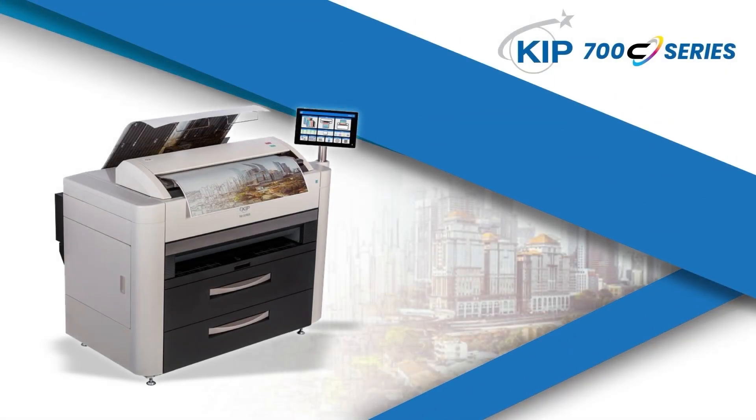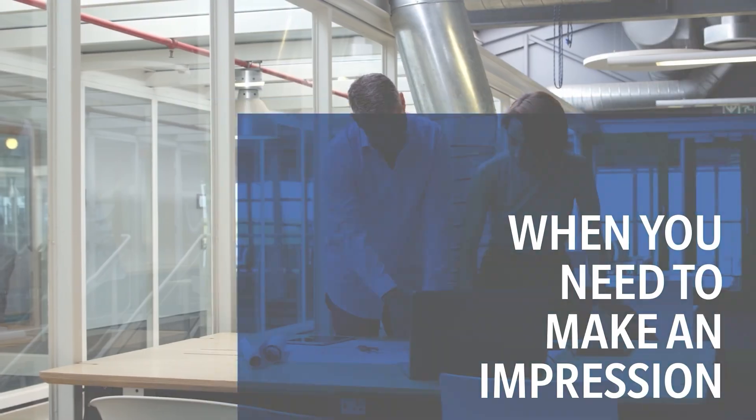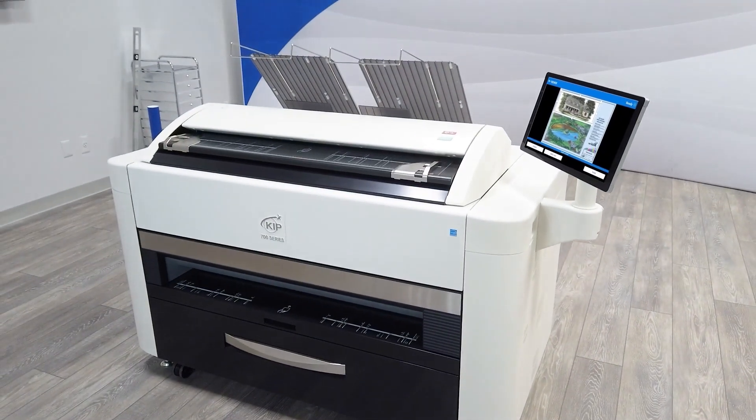The KIPP 700C Series — the power of versatility. When you need to make an impression, the KIPP 700C Series provides you with state-of-the-art toner technology.